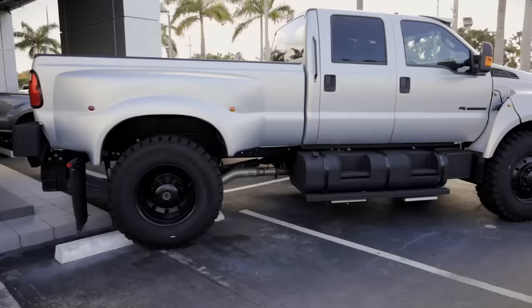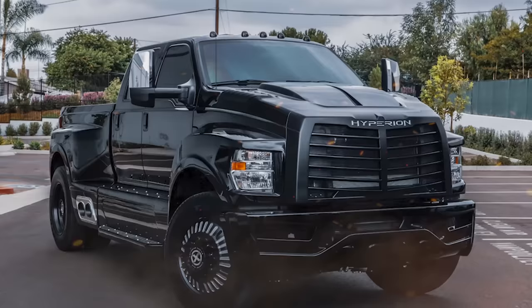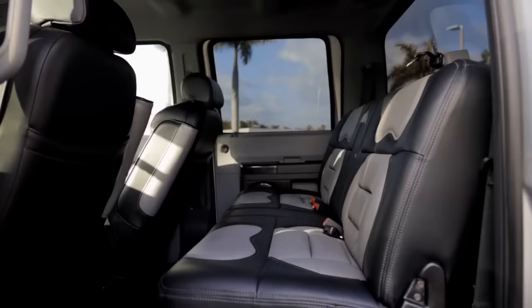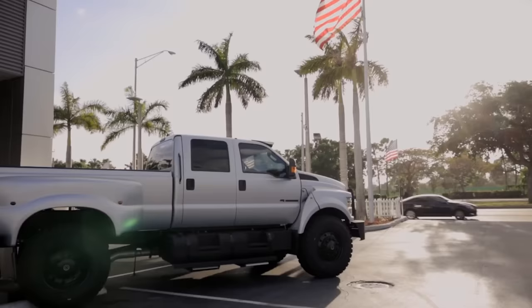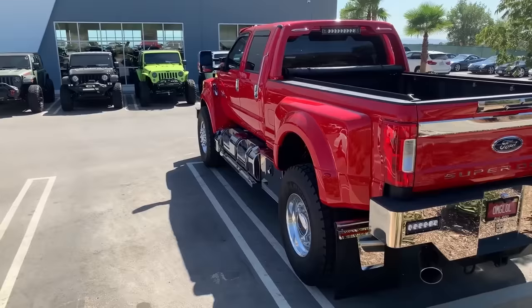Whether you're thinking of getting one for yourself, or if you've never heard about it before, you're going to want to stick around, because we'll not only be breaking down what makes the Ford F650 such a marvel of vehicular engineering that outshines the competition, but also helps you understand if this model is the right choice for you. Join us as we take a look at this enormous car.